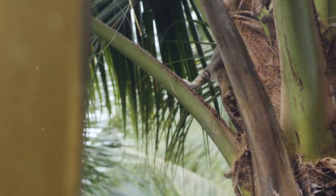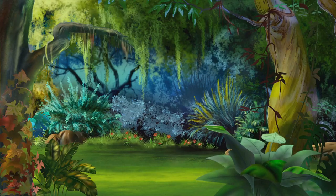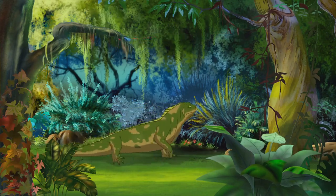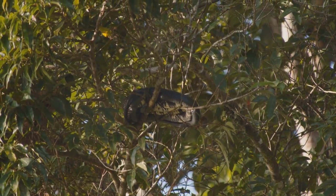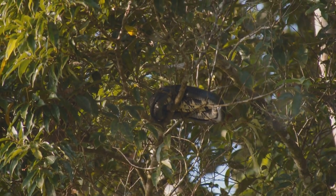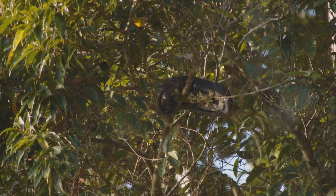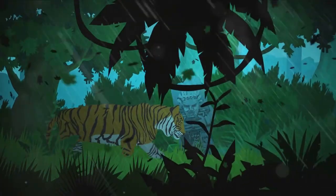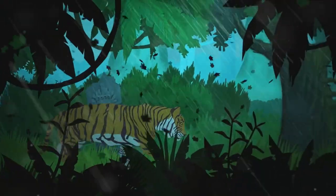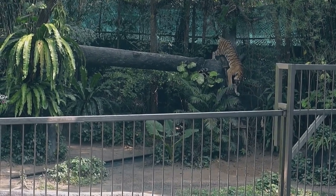It's this blend of cunning and adaptability that makes the margay such a successful predator. The margay's lifestyle is a testament to the incredible diversity of life in the Amazon rainforest. Its unique adaptations make it a skilled hunter and a master of treetop living — truly a cat like no other. Its agility, adaptability, and unique hunting techniques make it a quintessential part of the Amazon's intricate ecosystem.